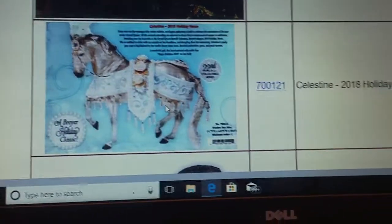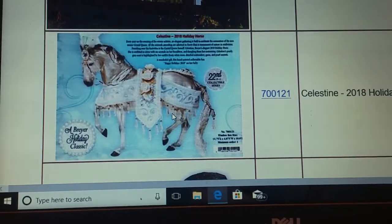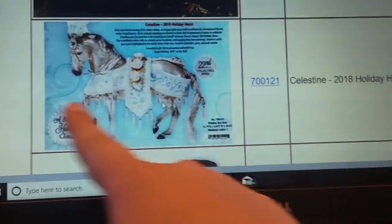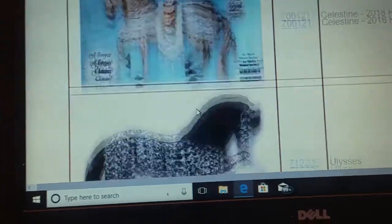Then this one is special. She's Celestine, the 2018 Holiday Horse, and she is so gorgeous. She's so pretty — I'm going to have to get her. I just will.